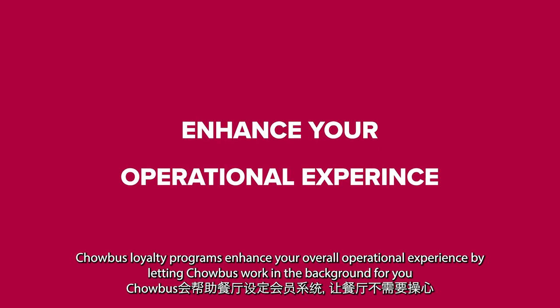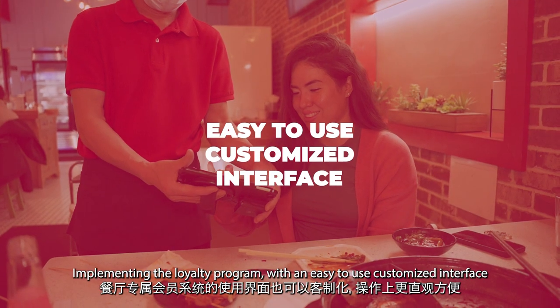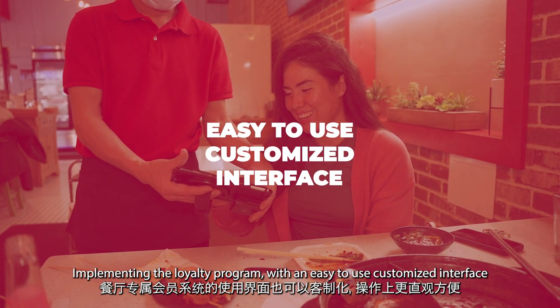Chowbus Loyalty Programs enhance your overall operational experience by letting Chowbus work in the background for you, implementing the Loyalty Program with an easy to use customized interface.